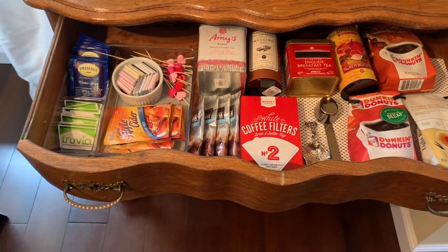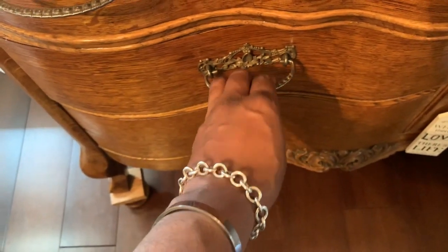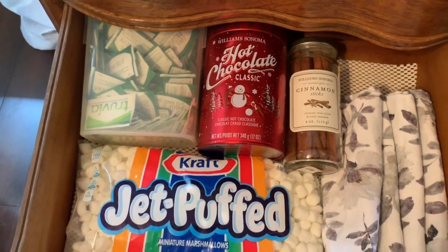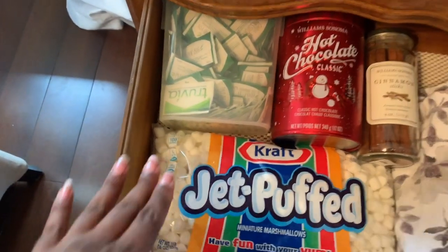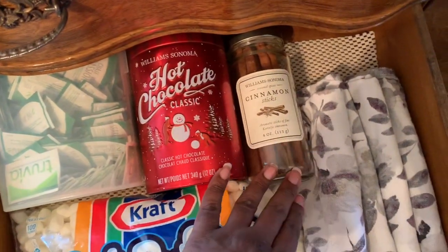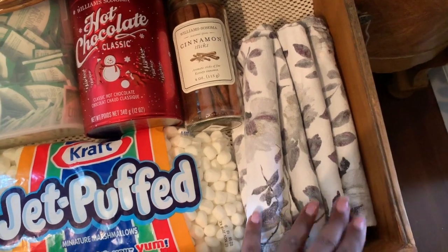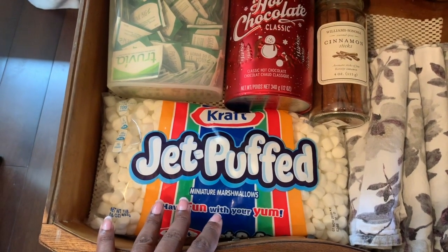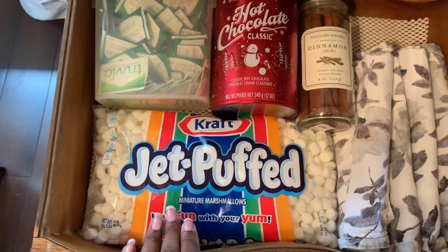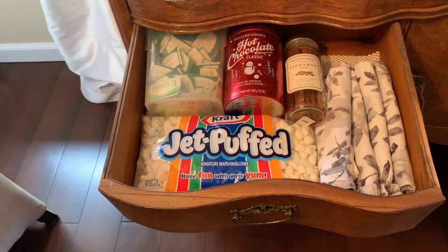Everything fits really nicely in there. On to the next drawer — this one is an overflow drawer. I've got my Truvia, hot chocolate, some cinnamon sticks, and I like to have cloth napkins ready on hand. These are my marshmallows, only used for the hot chocolate, and when my grandkids come over they always want hot chocolate every time they come to grandma's.